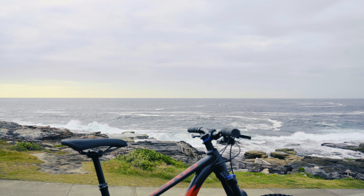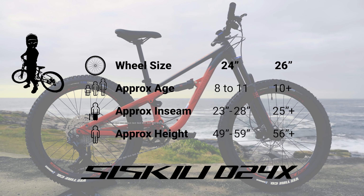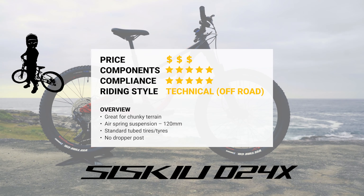The D24X: full suspension, ready to ride big features and technical terrain, capable of 26-inch wheel upgrades, with tubeless ready tires and a 100-millimeter dropper post.